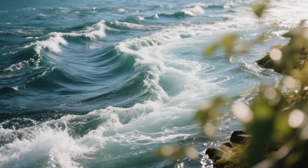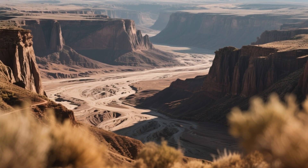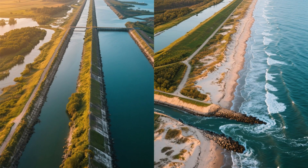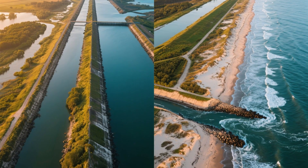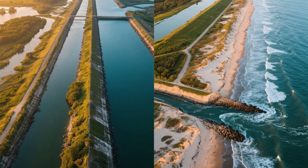But there's a twist. The very sediment that once built new land is now disappearing. Levees, dams, and canals have cut off the natural process of replenishment, and Louisiana is losing its coastline at a terrifying pace. The Gulf once created land. Now it's taking it back.